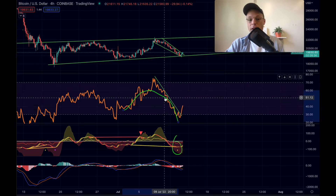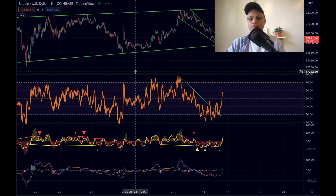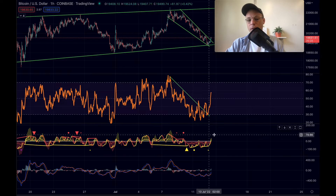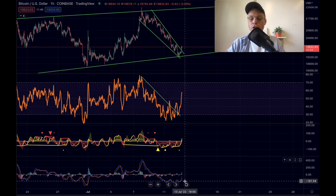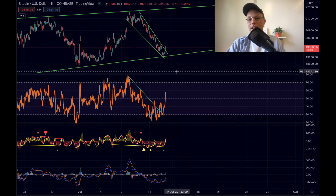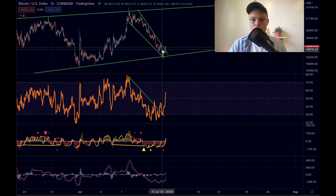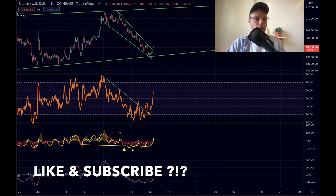On the four-hour time frame Bitcoin is looking quite bullish. On the one-hour time frame it's also looking quite bullish. We got a nice breakout, buy signals on Orion's Belt, and the MACD has a nice U-curve which is a potential bottoming curve, with a nice breakout and reaction in the price. So what can we expect right now for Bitcoin?